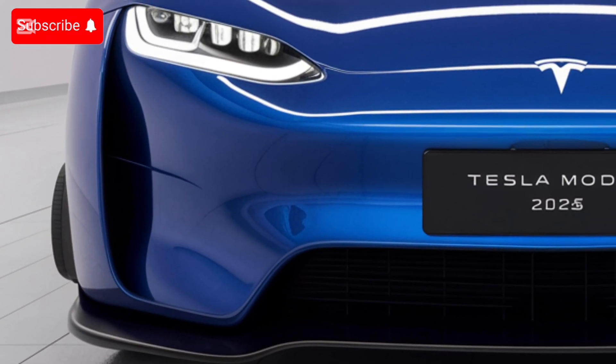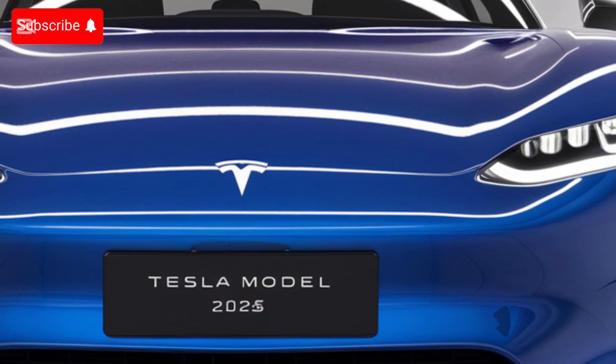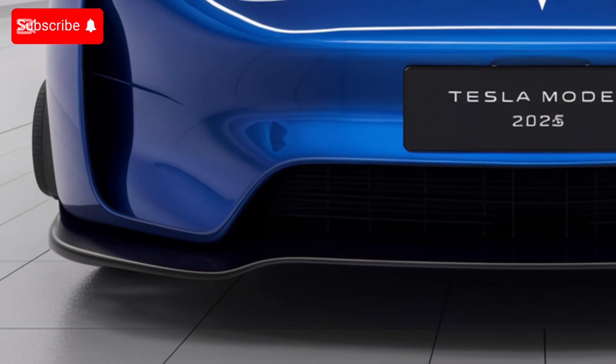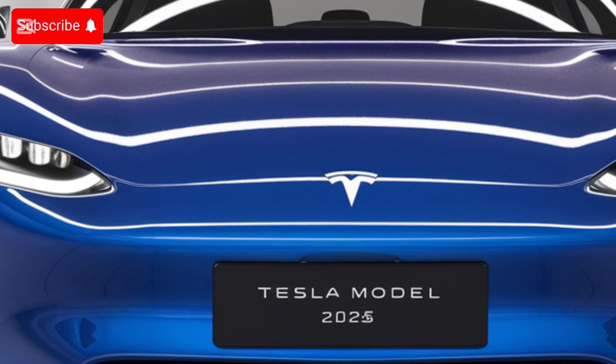The first thing that grabs your attention about the Tesla Model Z is its striking exterior. The aerodynamic lines are sharper and more refined than ever, offering a perfect balance of elegance and aggression. The front fascia features a minimalist, grill-less design, characteristic of Tesla's signature look.